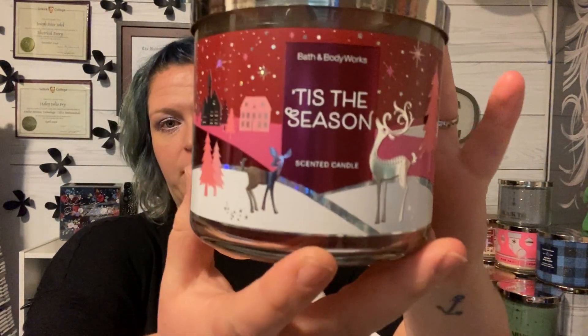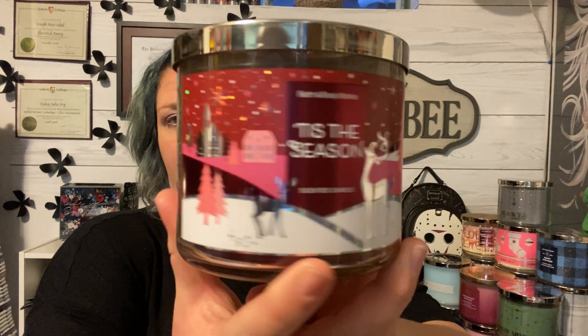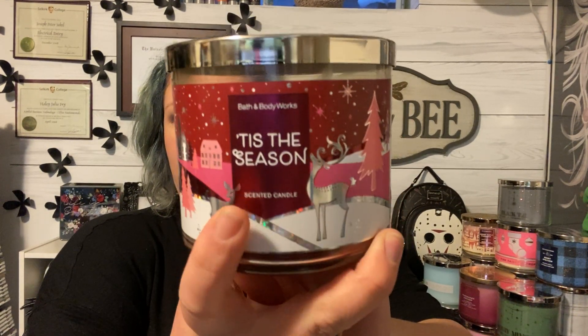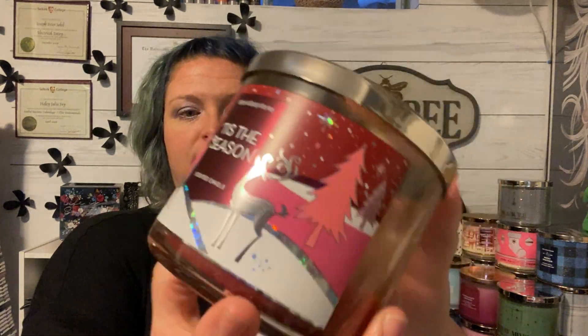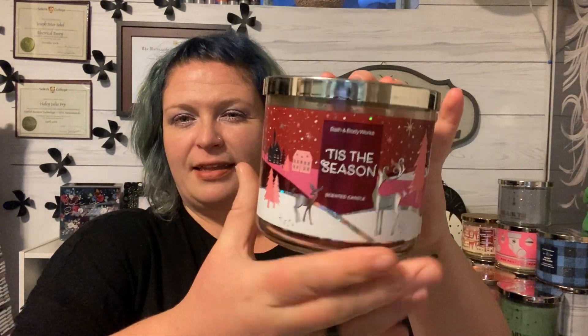I'm going to start with the Bath and Body Works stuff. I got through quite a few candles as well as wax. The first candle from Bath and Body Works I got through at the beginning of December was Tis the Season. This packaging was in the special Santa box last year and I just had some left, so I finished it up. Tis the Season is rich red apples, sweet cinnamon, and cedar wood — really pretty. I think they have this one every year.